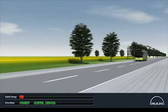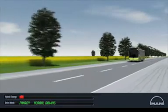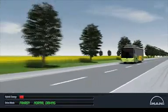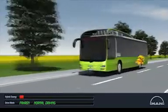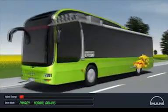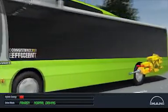The diesel engine always runs in the optimum speed range. In normal driving, it produces, together with a generator, the necessary energy for powering the two electric traction motors. The bus is always propelled by the electric motors, even when the diesel engine supplies the energy.